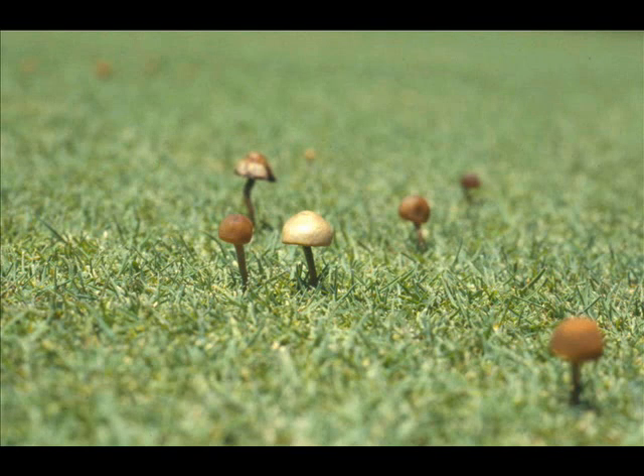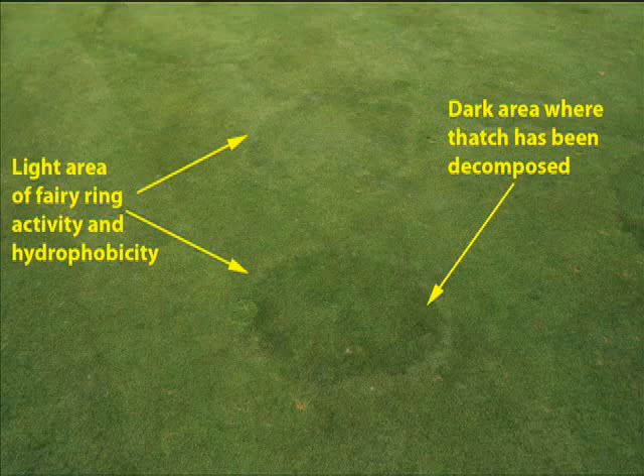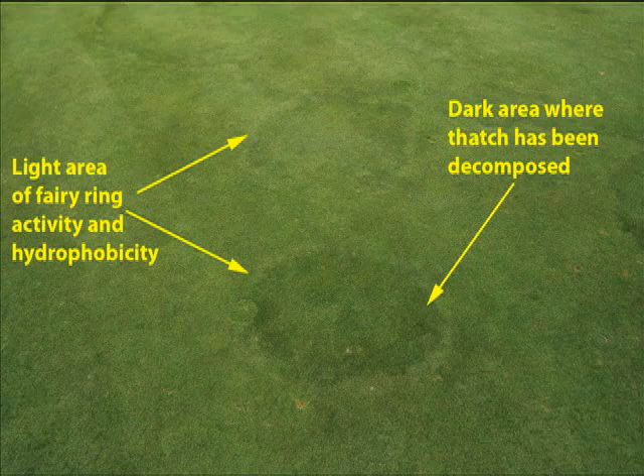Tackling Fairy Ring in the springtime before symptoms develop is important. Knowing how to recognize early symptoms can save you a lot of trouble and turf damage. Check out the links provided with this video, as well as the PaceTurf photo gallery, for more information and photos of Fairy Ring symptoms.